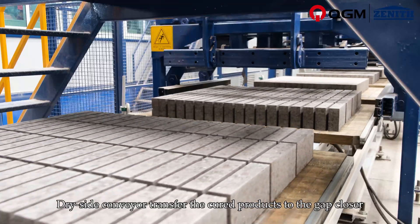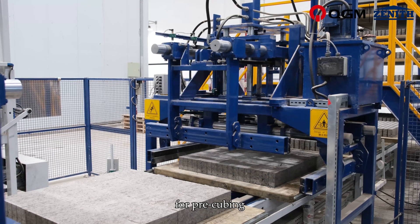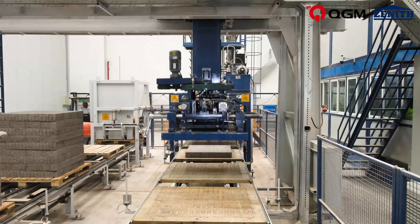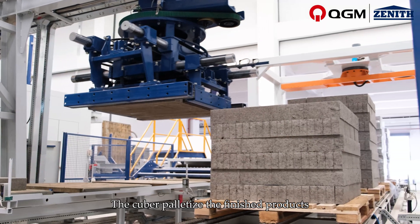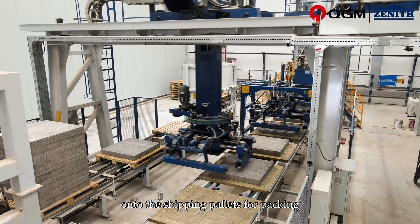The dry side conveyor transfers the cured products to the gap closer for pre-cubing, shortening the cubing time. The cuber then palletizes the finished products onto shipping pallets for packing.